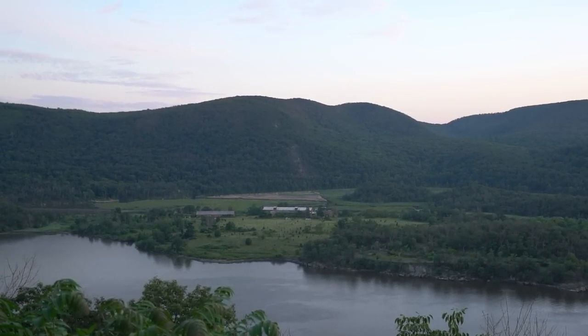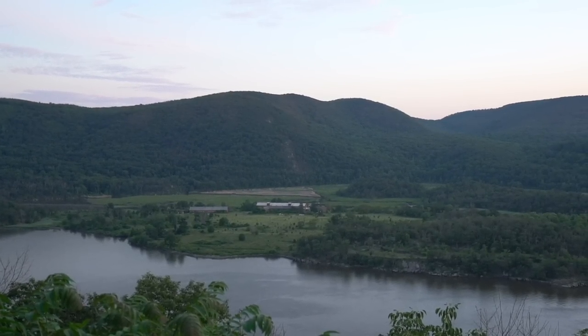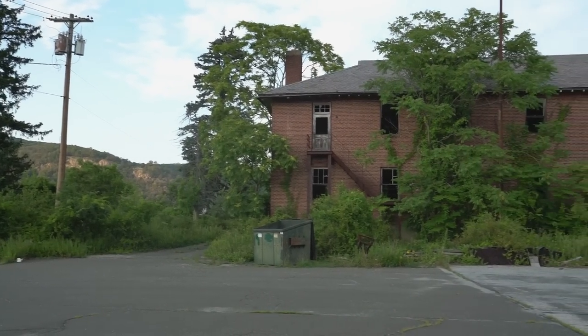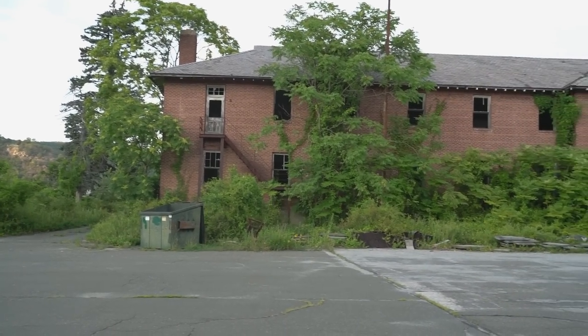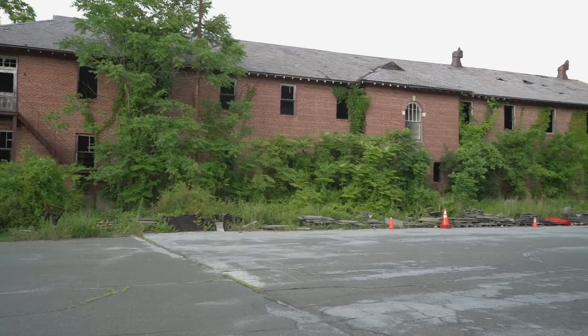Today we will be exploring a land formerly owned by the United States military. This property was a huge difference maker during World War One and World War Two, producing over 11 million pounds of naval ammunition.